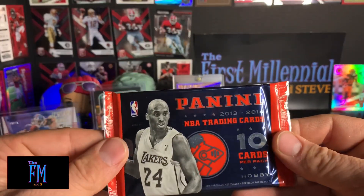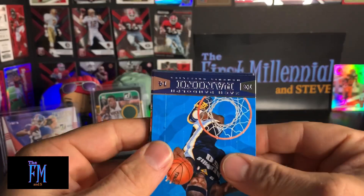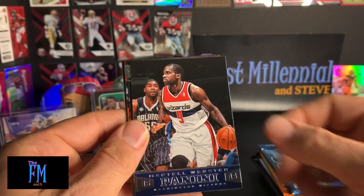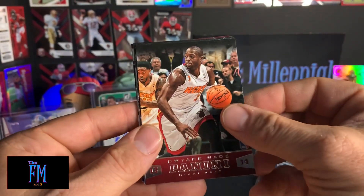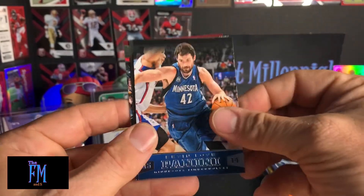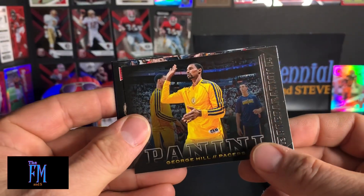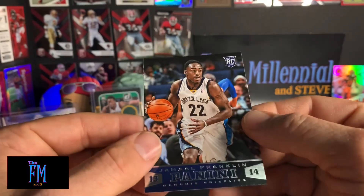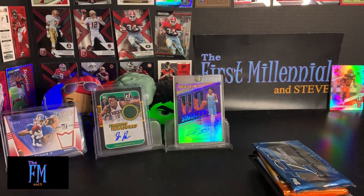And the last basketball pack is 2013-14 Panini. Holy smokes — I can't even read that thing, there's so much foil on it. Zach Randolph. Martell Webster. Josh Smith — used to be my guy when he played for the Hawks, loved Josh Smith. Dwyane Wade. J.R. Smith. Kyle Lowry. Kevin Love. These cards are really hard to read. George Hill. Eric Murphy rookie card. And Jamal Franklin rookie card. So nothing much there in the basketball side of things. Let's go into football now.